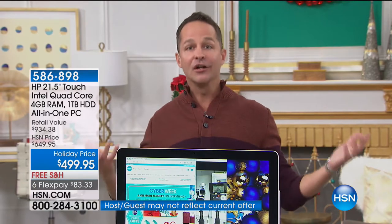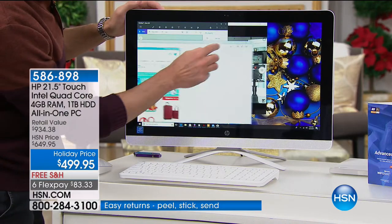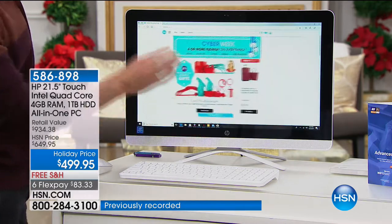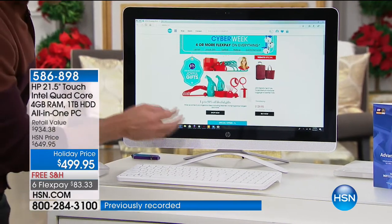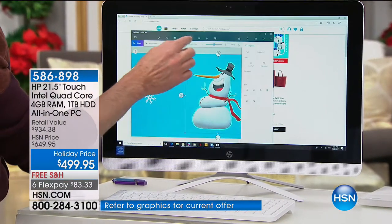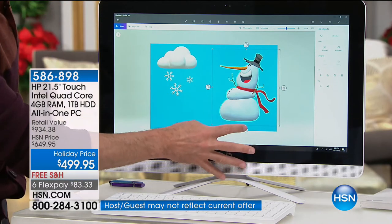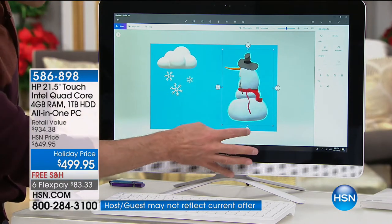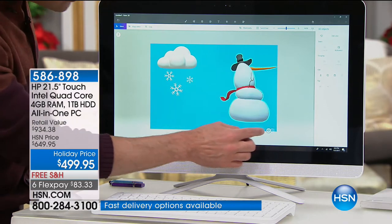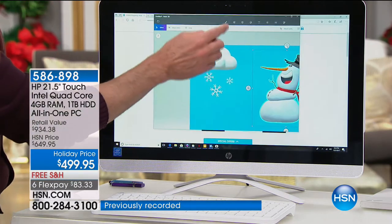Let's start with the screen — nearly two full feet. This is not just high definition; this is 1080p full high definition, the highest quality and highest resolution screen we do on any computer at HSN. We sell six, seven, eight hundred dollar computers at HSN — I was floored when I came in tonight and saw that we were doing a computer with a 22-inch full high definition screen running Windows 10, the latest version of the Windows operating system.